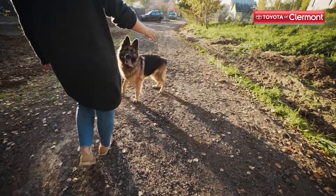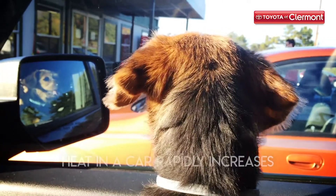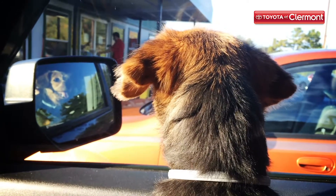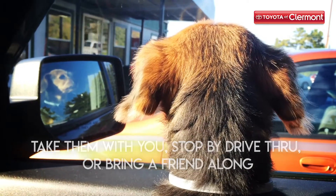The last thing you want is a little present dropped onto the seat of your new Toyota. Tip number five: don't leave them alone. The heat in a car rapidly increases, making temperatures harmful for any living creature. So either take them with you for whatever errands you run, stop by a drive-through, or bring a friend along that can keep them company in the car while you do your thing.